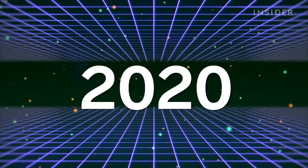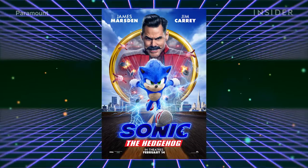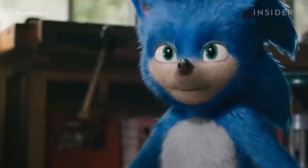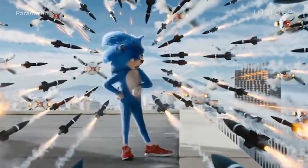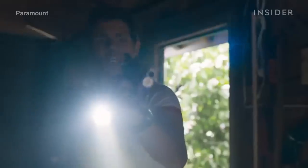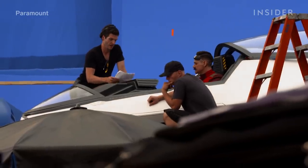That leads us to Sonic the Hedgehog, the film produced by Paramount Pictures. Initially, the designers for the film created a Sonic that was supposed to resemble a realistic hedgehog. The eyes were small, he had creepy human-like teeth, and generally looked like a small child in a onesie. It was a disaster. Sonic fans hated the design so much that director Jeff Fowler promised he would change it to better reflect SEGA's modern version of Sonic.